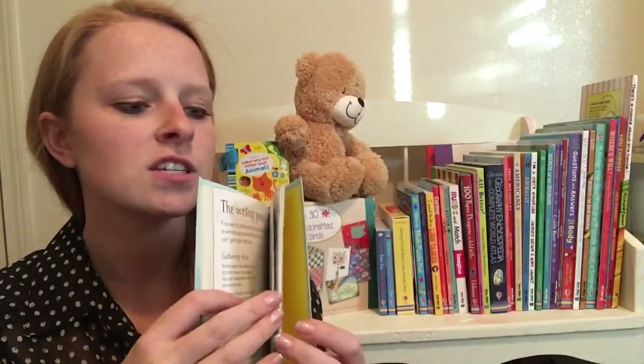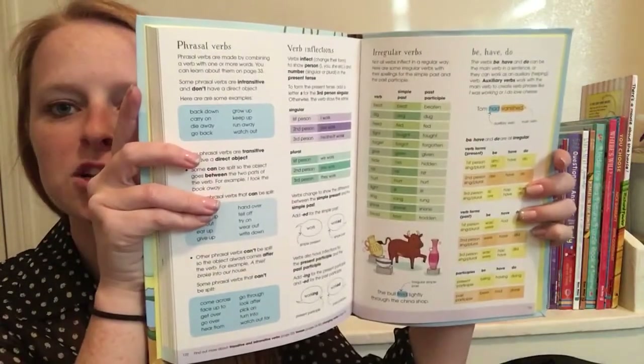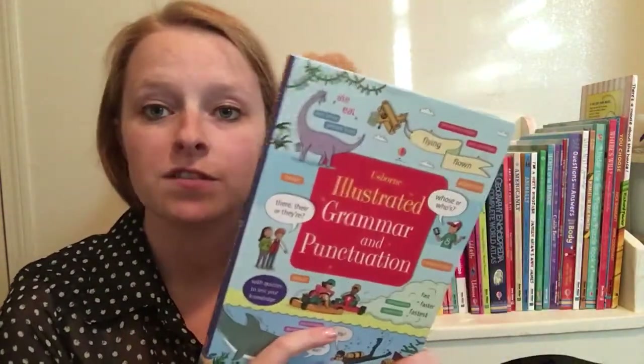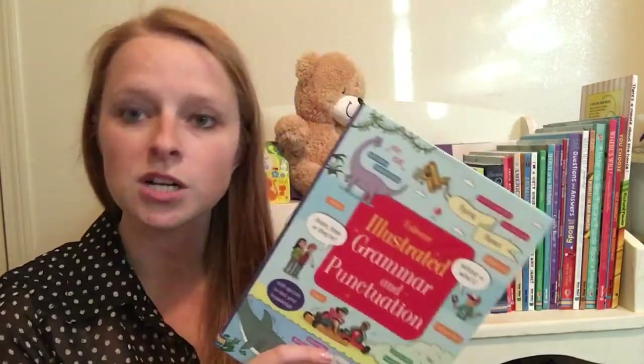As you can see, they're not your boring average textbook style. They have lots of pictures and most of the information is broken down into bite-sized chunks, so your kids aren't going to be overwhelmed if they just want to sit down and read a page or two out of one of these books.